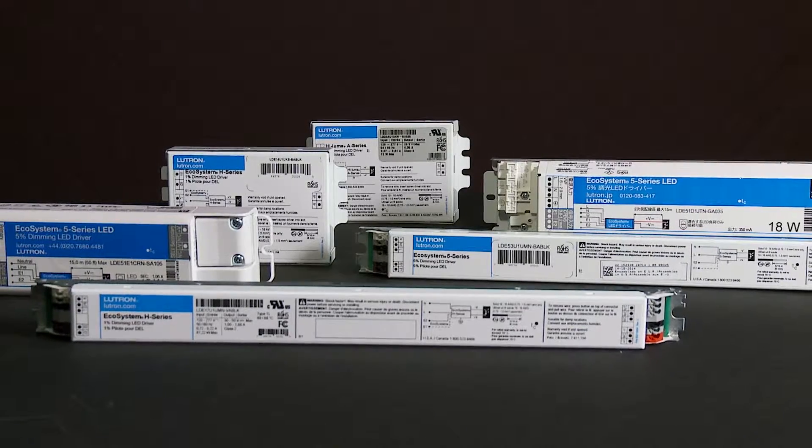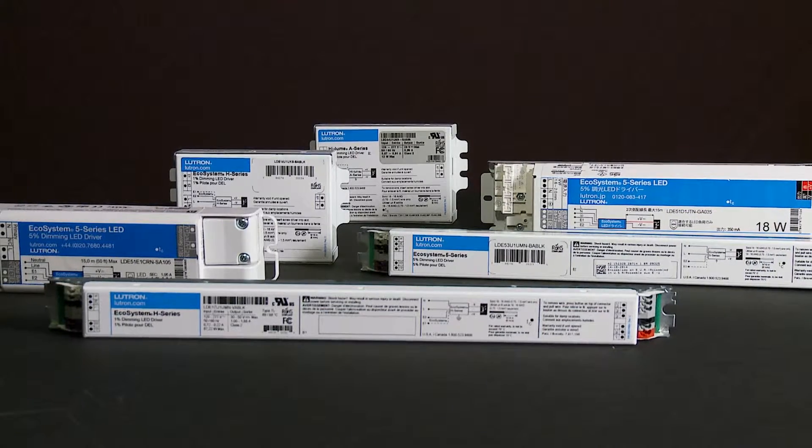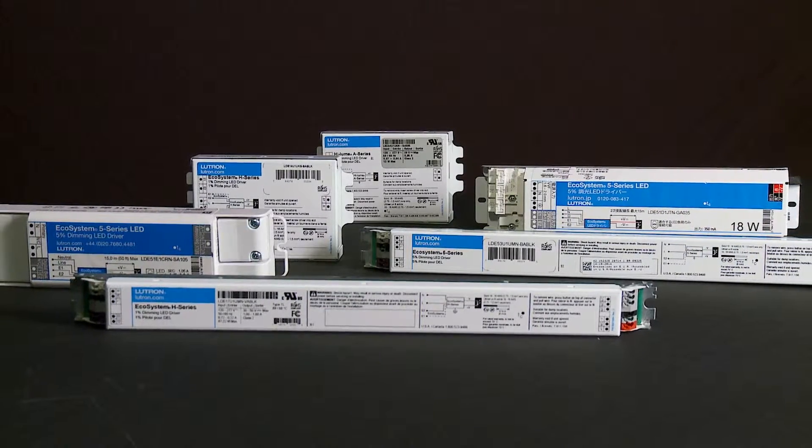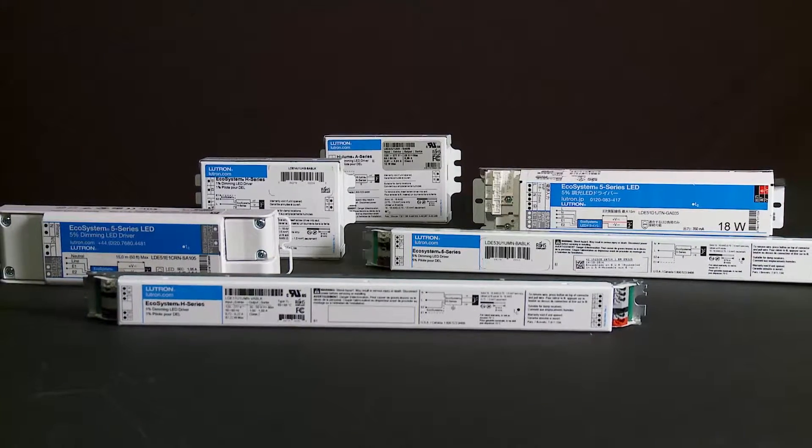In this video, we're going to learn about Lutron's performance guarantee, the most rigorous way to evaluate an LED solution. Only Lutron LED driver and control solutions go beyond issues of compatibility to guarantee high performance dimming with a wide variety of Lutron controls.